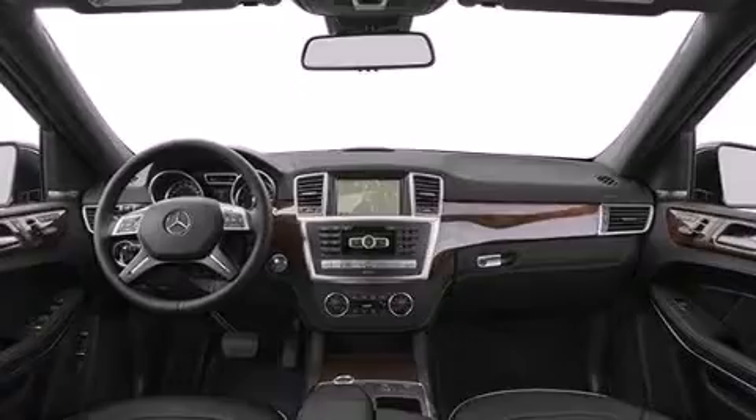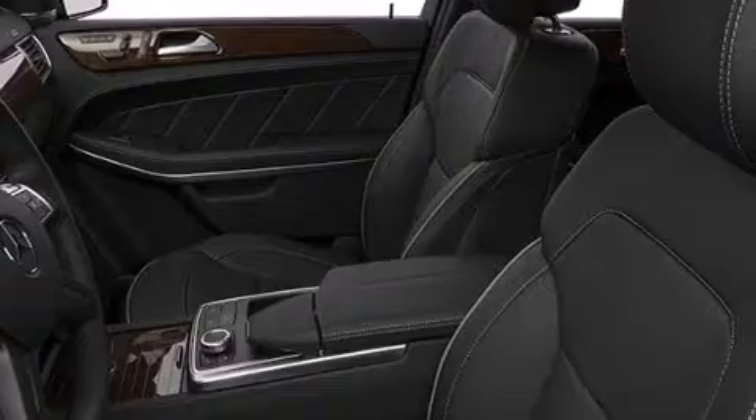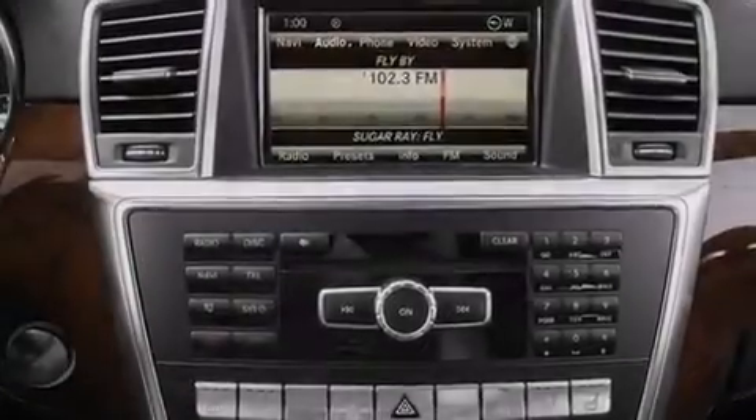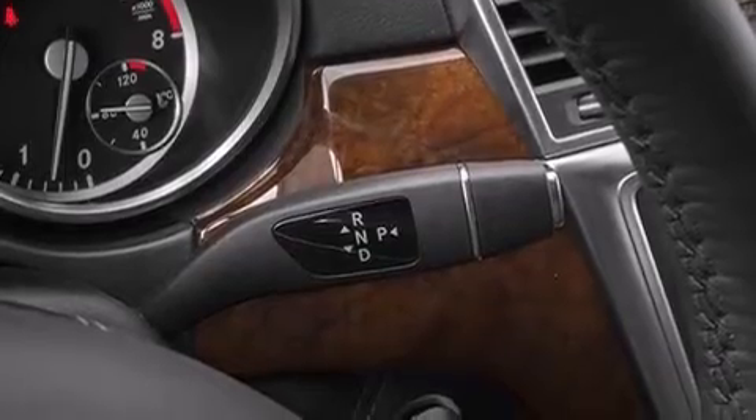Its top features and packages include the driver assistance package, Distronic Active Cruise Control, a navigation system, Bluetooth cell phone integration, a rear-view camera, a sunroof, blind-spot assist, a low-tire pressure indicator, and high-intensity headlights.